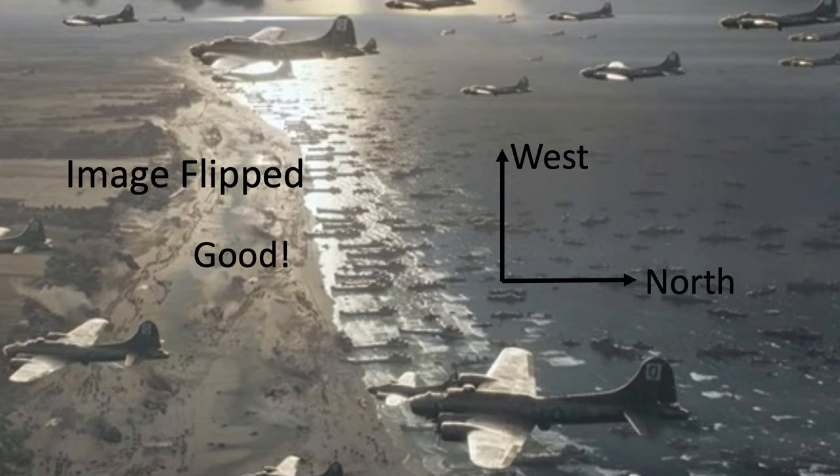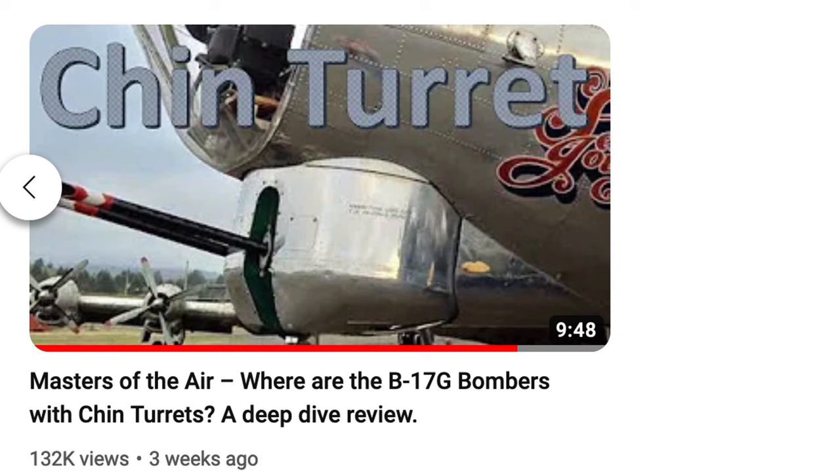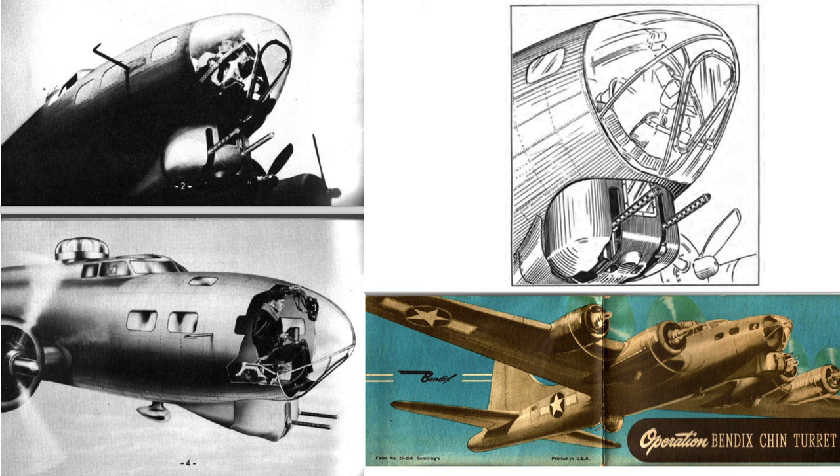Item number four: the B-17s flying should be the G models. As discussed in this channel's previous video, most if not all of the bombers shown in episode 7 and on should be the G models. The main feature of the G model was the incorporation of the Bendix chin turret.